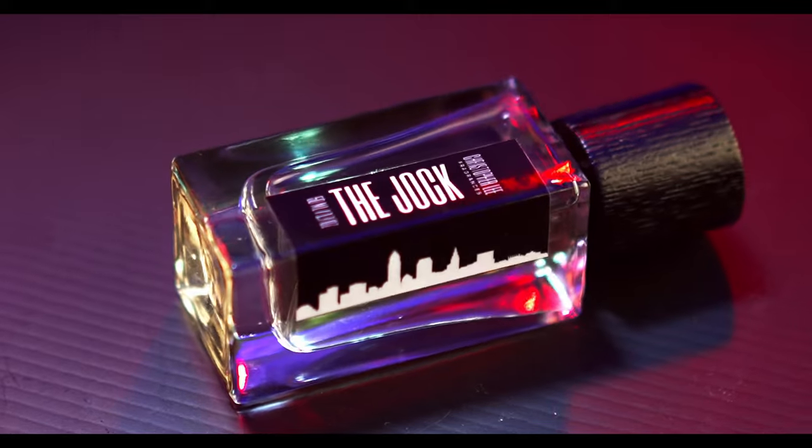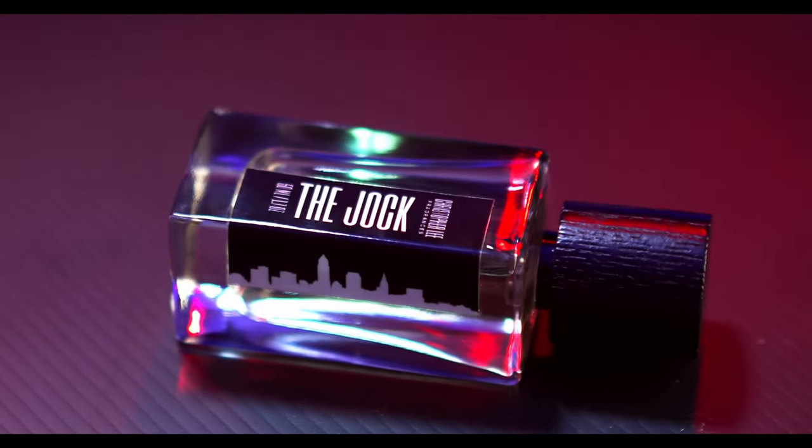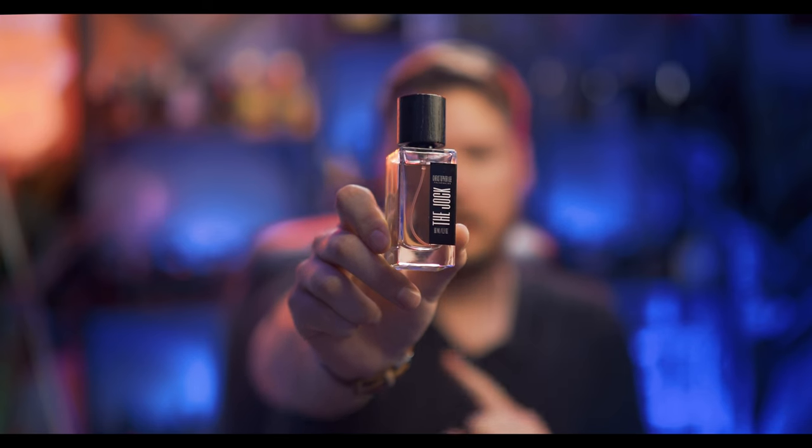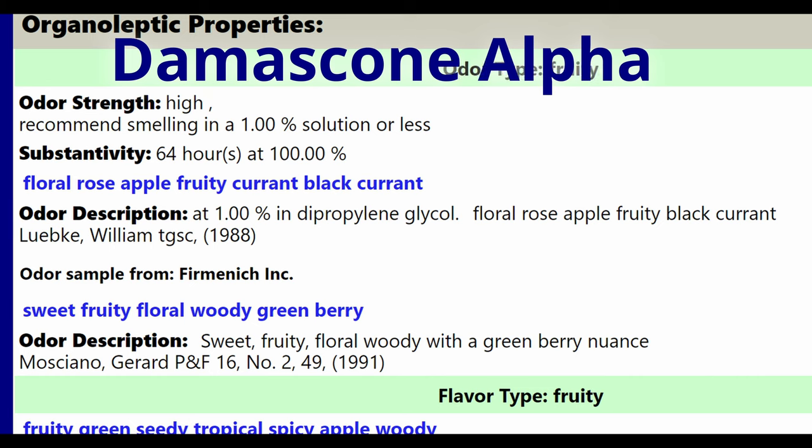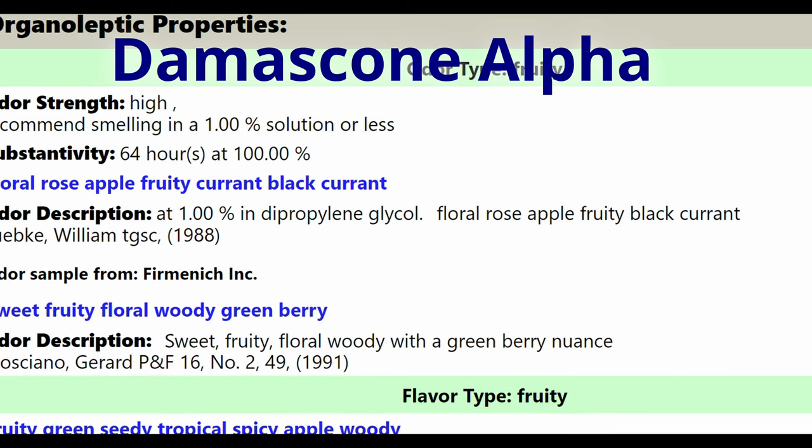The Jock actually smells pretty good. The ionones and damascones in here give this kind of apple-y feel. There is no apple in here according to the notes, but I get this overabundance of apple. When you mix a lot of ionones together and add ethyl maltol, you get this sweet apple kind of smell. But the danger, if you don't balance it right, is you get this synthetic apple — and that's kind of what I'm getting here. When you first spray this on, it's this really powerful, sweet ionone smell that comes across as a green apple accord.